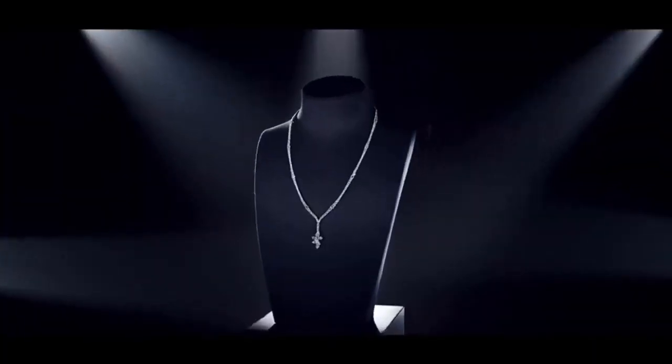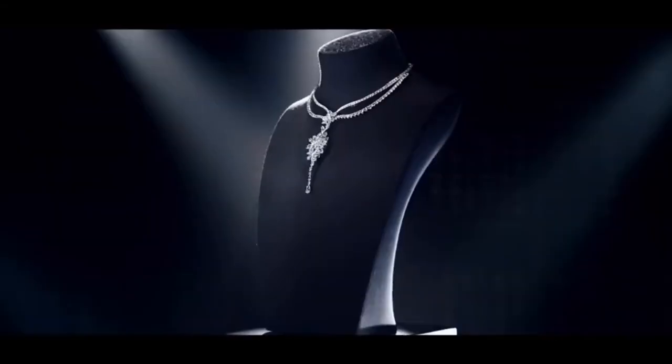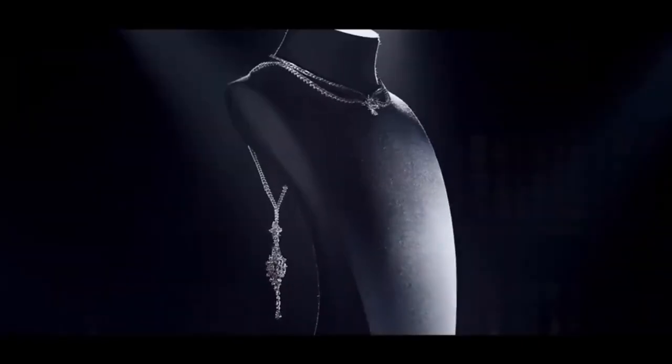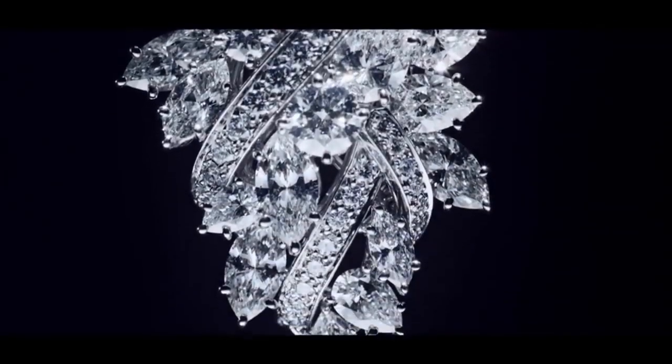It features 530 marquise, pear-shaped, and round brilliant diamonds weighing a total of approximately 81.85 carats, set in platinum. This unique fine jewelry design can be worn as a sautoir, a three-row necklace, or as a backdrop pendant.